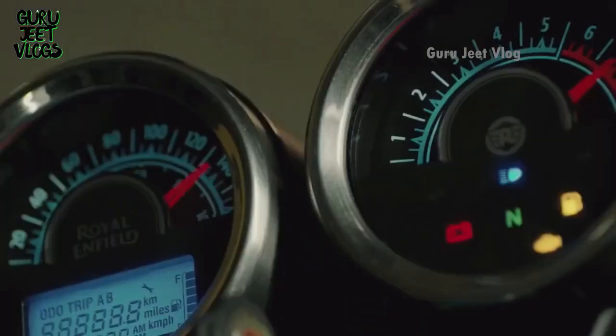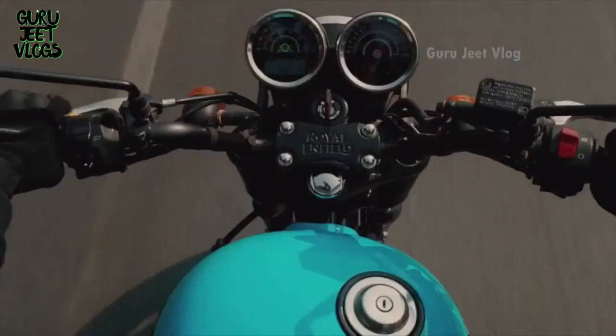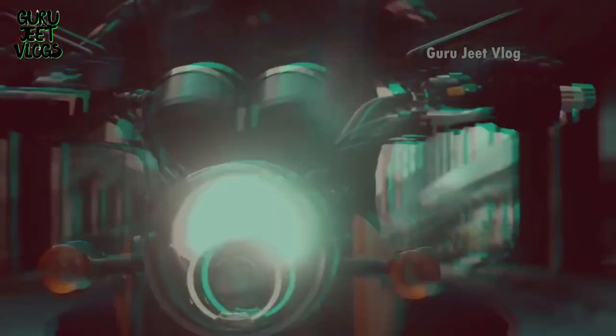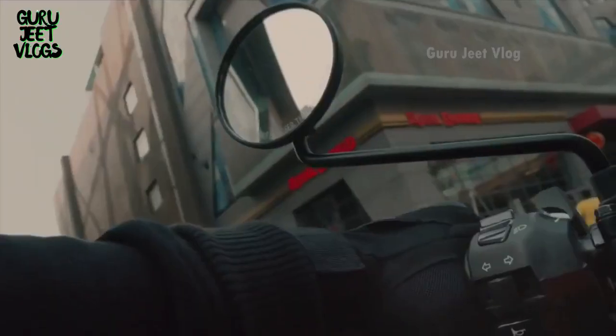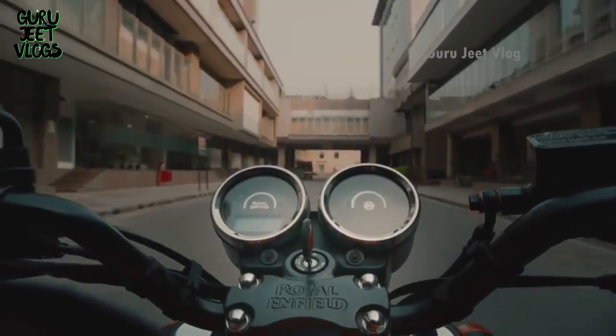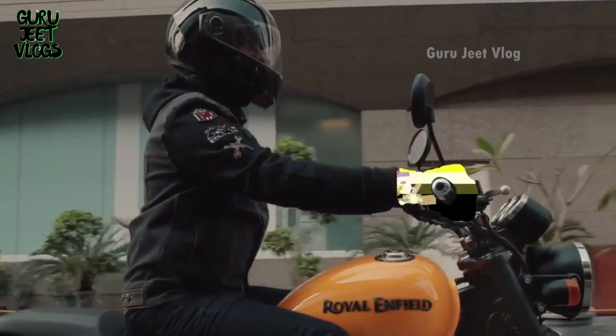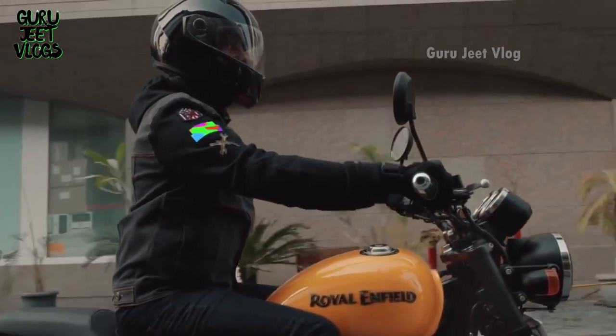The Royal Enfield Thunderbird shares the number two spot as a very high-purpose bike. It has a 20-liter tank and a very comfortable sitting position, with alloy and spoke wheel options both available. However, it has been replaced by the new Royal Enfield Meteor. The new model was due in 2020 but was delayed due to COVID and has not yet been launched, but the Thunderbird is totally deserving of this position.